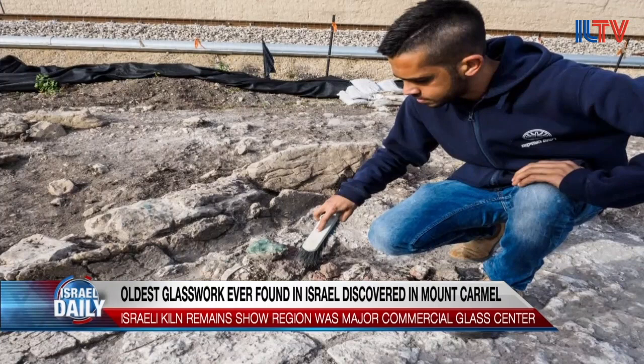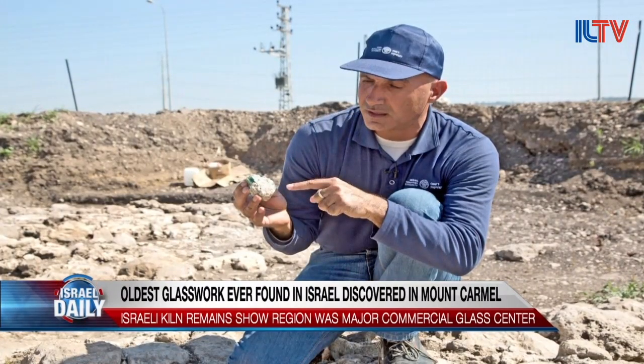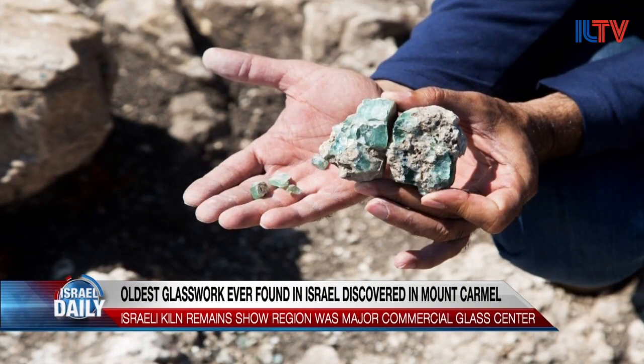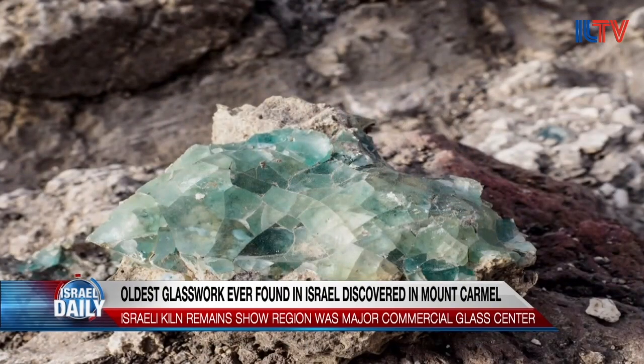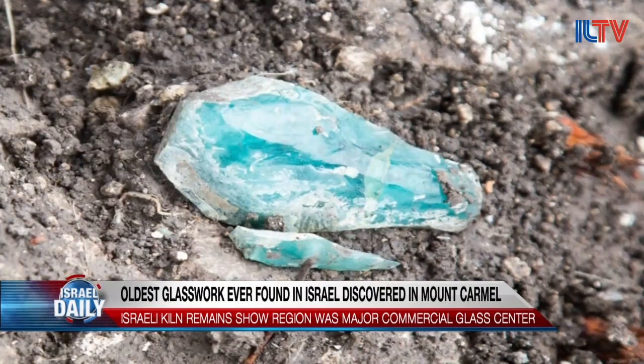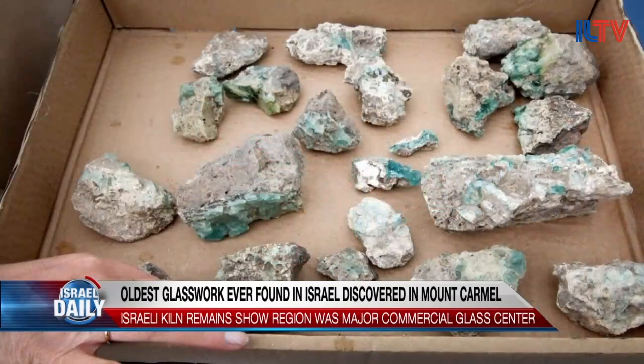It turns out the glass made in Israel was so well-known that the Roman Emperor Diocletian made a price regulation in the 4th century that referred to Judean glass from the land of Israel, which was a light-green color and less expensive than Egyptian glass. Until now, no one knew where the glass production centers were, but it looks like this is one historical mystery that has finally been solved.